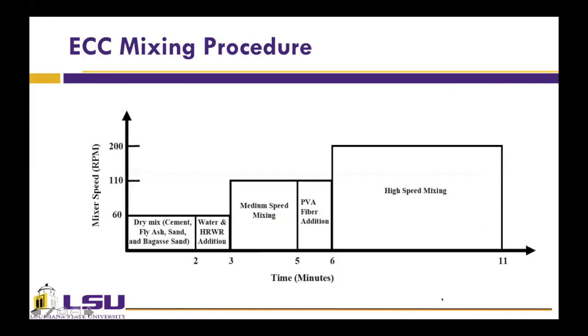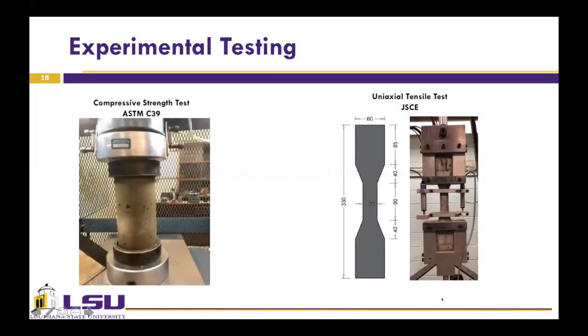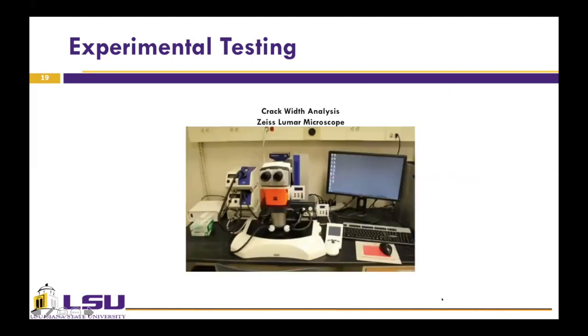Here is the sequence of materials addition and mixture speed. To assess the hardened properties of ECC, ASTM C39 was conducted to measure the compressive strength. To characterize the tensile behavior of ECCs, the uniaxial tensile test was performed on dog-bone shaped specimens per the recommendation by the Japanese Society of Civil Engineering. After carrying out the uniaxial tensile test, the average residual crack width was measured on the specimens using optical microscopy.